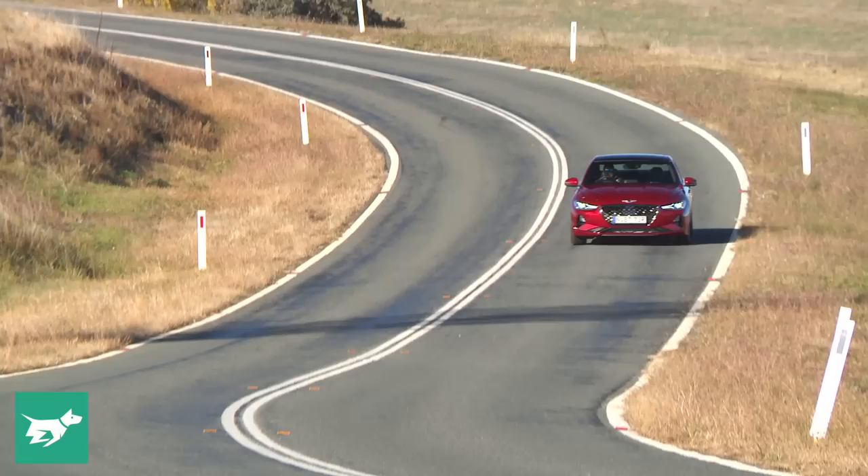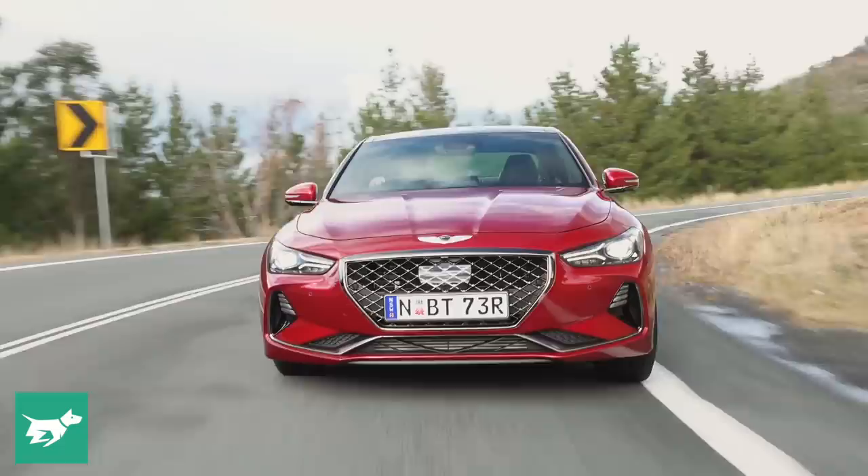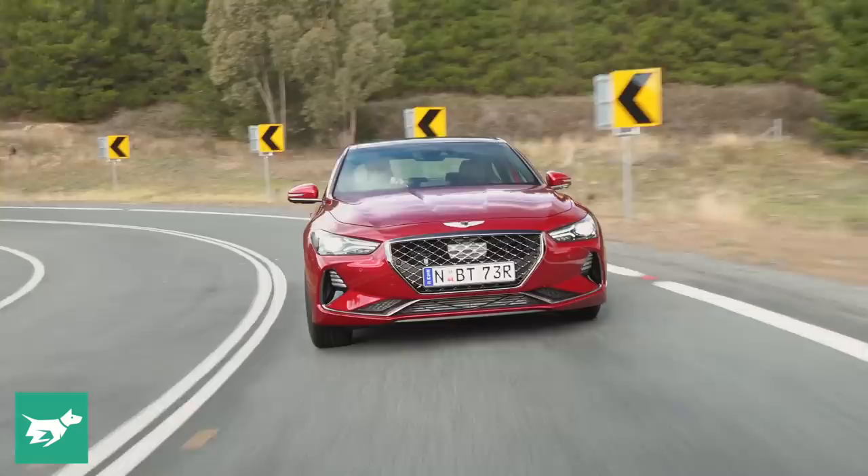For anyone well versed in the Kia Stinger, both of these drivetrains should be familiar because they're shared, as is the platform DNA under this G70. The G70 is smaller than the Stinger however, riding on a 2,835 millimetre wheelbase which makes it 70 millimetres shorter — you can feel that in the back seat and the boot. What you can feel on the G70 is just how well finessed the dynamics are. It's a more well-rounded and polished car to drive than the Stinger, as it needs to compete against the BMW 3 Series, Mercedes C-Class, Audi A4.